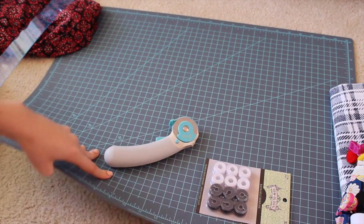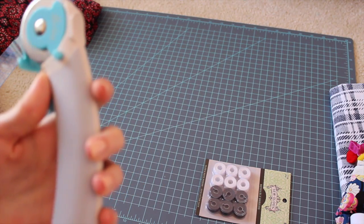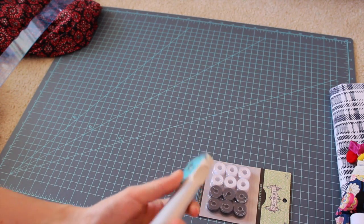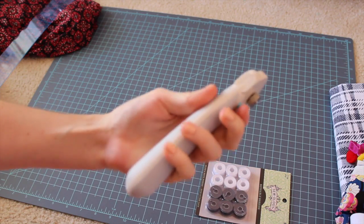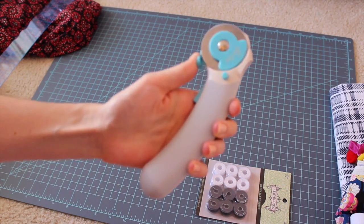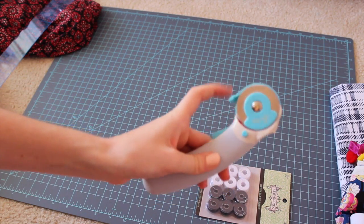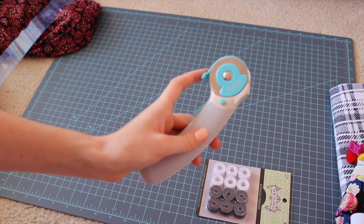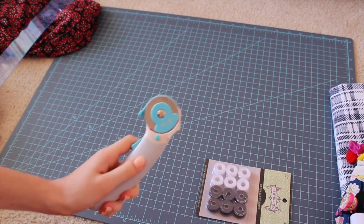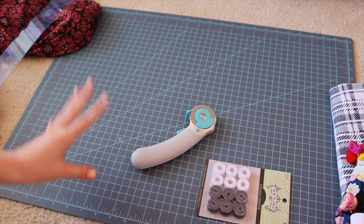I decided to get this mat — it wasn't the biggest size available but it's a really nice size for what I do and it works really well. The cutter is by So Easy. I don't do quilting, which is why I wasn't sure I'd use it, but I've been using it with my sewing projects and I really enjoy it. It has a safety lock, which I really like — you press it and it can cut. I might end up upgrading to a Fiskars one since I think those are a little nicer, and I have a feeling this one won't last a full year since it was cheaper. But if you've been thinking about getting a cutter and mat, I definitely recommend it — I am absolutely hooked.